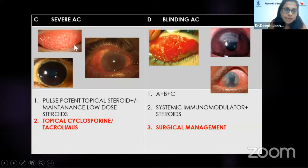The next stage is when there are severe papillae of more than 0.5 millimeter — cobblestone papillae — with total gelatinous Horner-Trantas spots and maybe an early pannus. In these conditions, a potent topical steroid is needed, and you need to add immunomodulators because maintenance with low-dose steroids for a long period is not advisable. So go ahead with something like cyclosporine or tacrolimus.